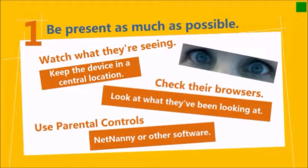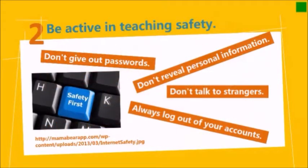Check their browsers occasionally to see what they've been looking at and what things they've downloaded. It's very easy to log into the student computers — the username is the student ID number and the password is their eight-digit birthday. You can also use parental controls like NetNanny or other software to safeguard on your wireless at home.